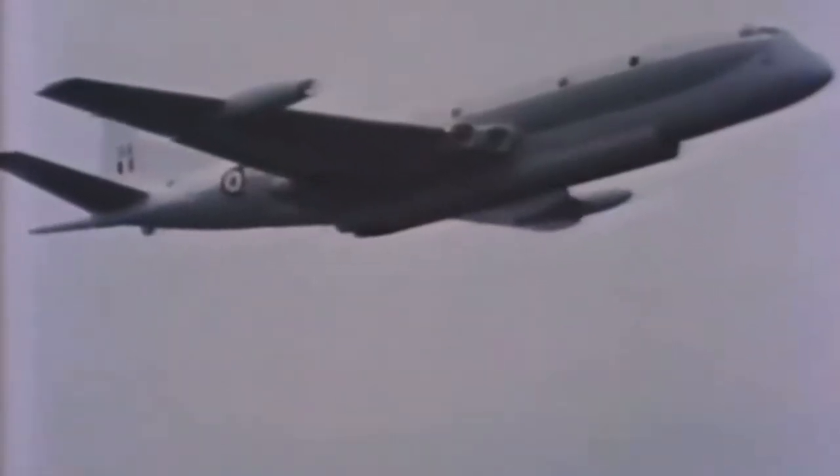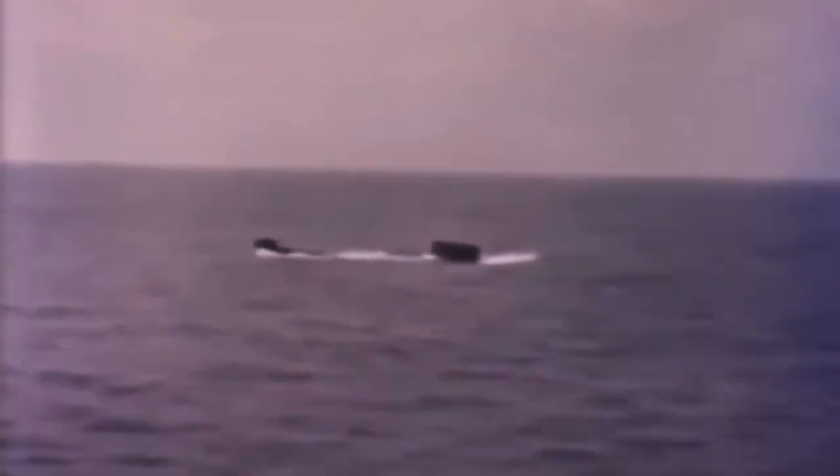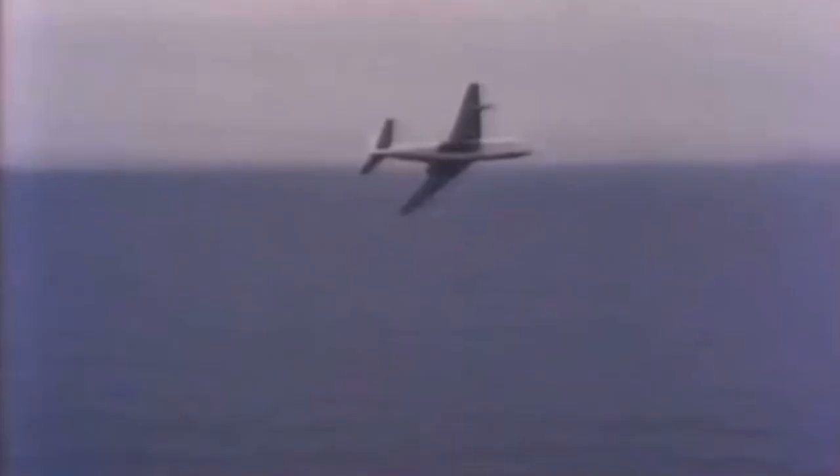The submarine's position has now been exactly plotted. It's time to release the torpedoes — a simulated weapon. If we were at war, that would have been one enemy submarine the less. But this is only a peacetime exercise, and no torpedoes are actually dropped. The satisfaction lies in knowing that you could have destroyed the submarine, if you'd had to.